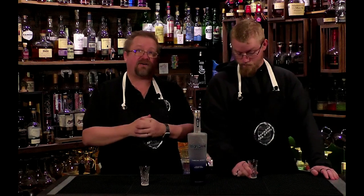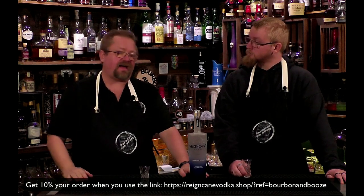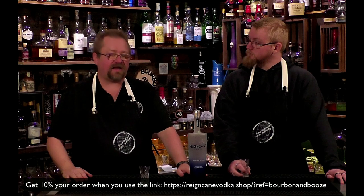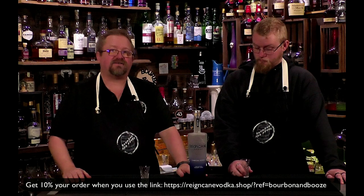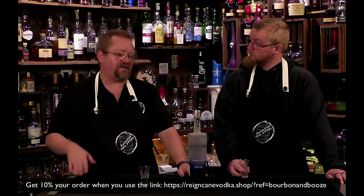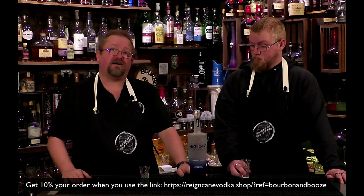They ship just about everywhere. Obviously there are local laws they have no control of, but if you're able to get alcohol shipped to your house — which is most states, even here in Texas — then you can order this online. If you do, there'll be a link below, and that helps us out because we have partnered with them. We'll continue to use Rain Cane in a lot of our cocktails that require vodka without needing a specific flavor profile.